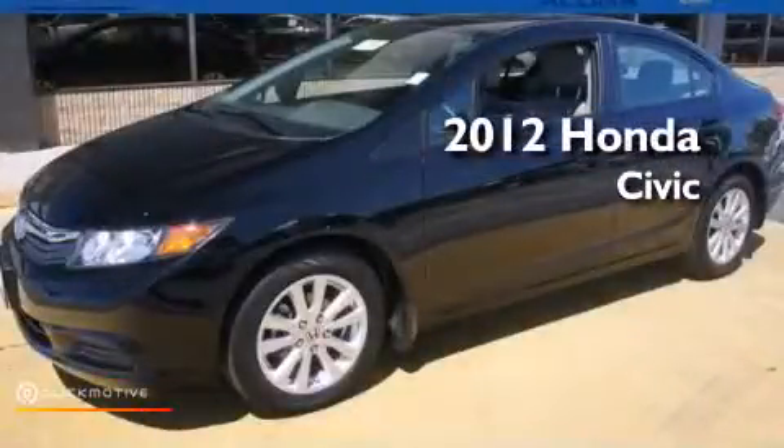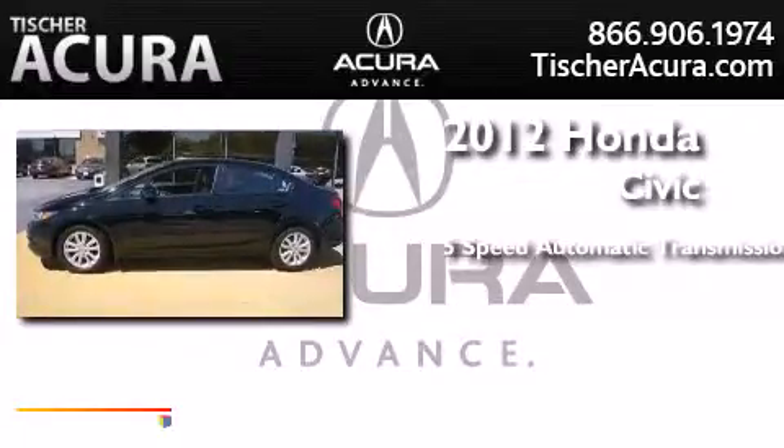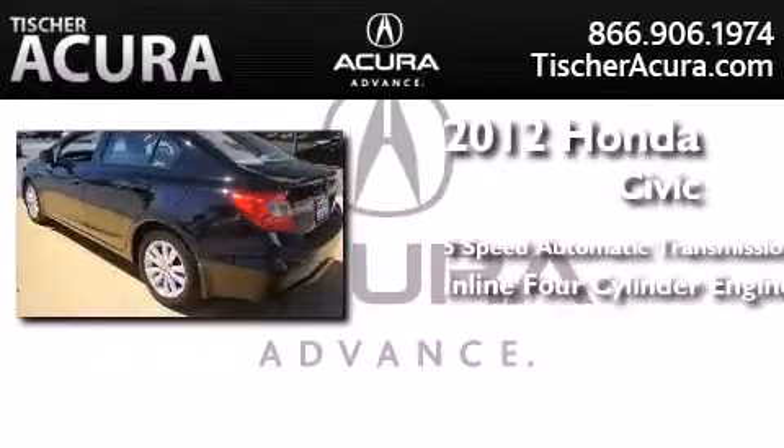This is a 2012 Honda Civic. This car has a five-speed automatic transmission and an inline four-cylinder engine.